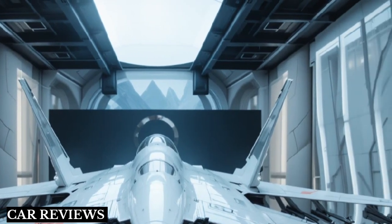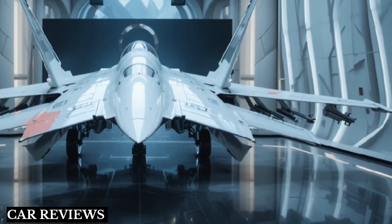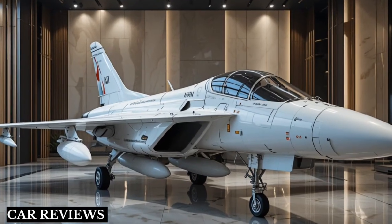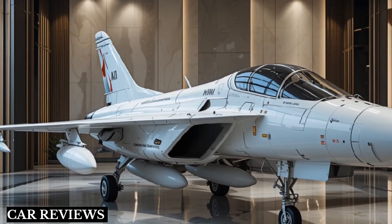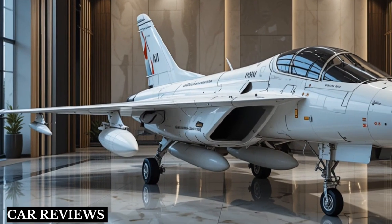Mark 2, planned for the 2030s, will add sixth generation features like AI-assisted combat, directed energy weapons, and possibly unmanned capability. Performance-wise, it's expected to reach speeds of Mach 2-plus with a combat radius of over 1,000 kilometers.